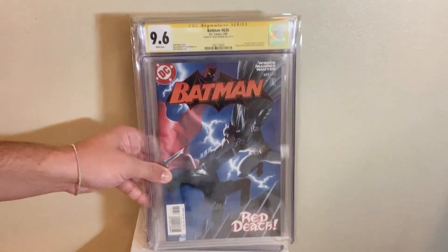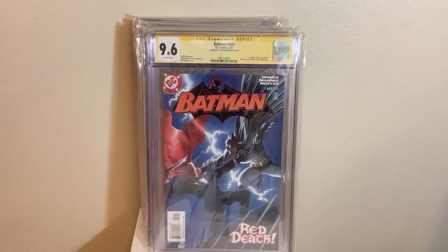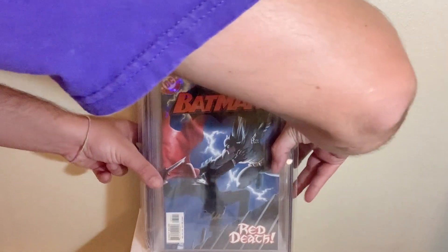Next up, we got Batman 635, first Jason Todd as Red Hood in a 9.6, signed by the artist Doug Mankey. Great book, great villain. Just an overall awesome Batman book to have in your collection.